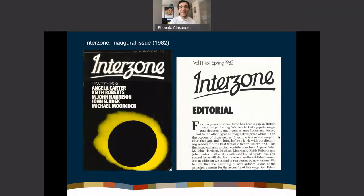This is the first issue of Interzone — another 'first,' like the Amazing Stories we saw a few slides ago. Interzone is one of the seminal science fiction publications based in the UK, currently with TTA Press, who also publish Black Static. The editorial introduction states its intervention: 'For ten years or more there has been a gap in British magazine publishing — we have lacked a popular magazine devoted to intelligent science fiction and fantasy. Interzone is a new attempt to close that gap.'